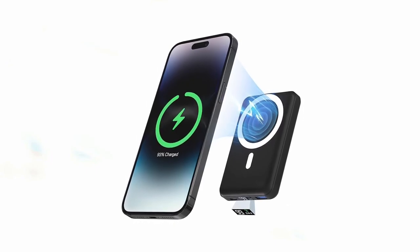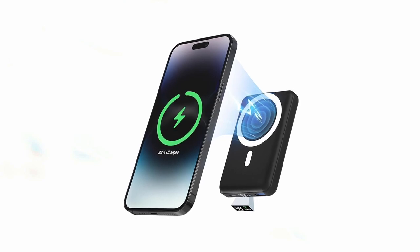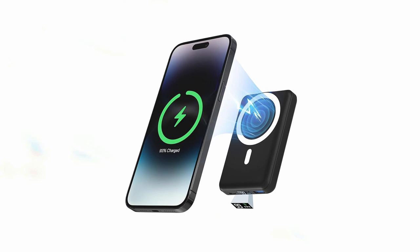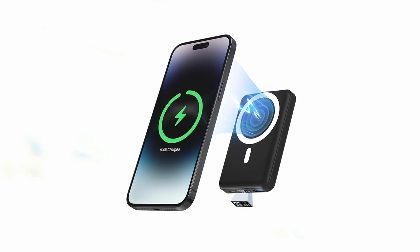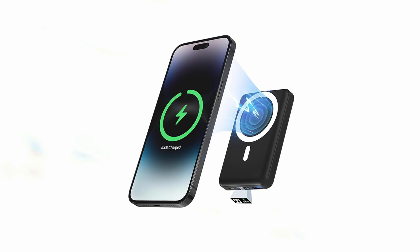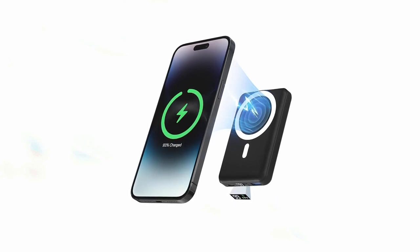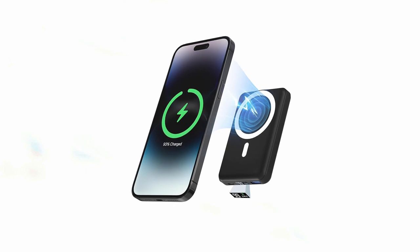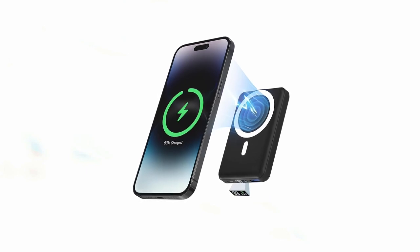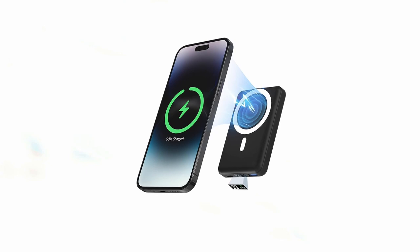Designed with the latest magnetic suction technology, the Poderoo snaps securely to your iPhone 16 Pro, ensuring hassle-free charging without the need for cables. Its compact size — 3.9 by 2.67 by 0.7 inches — and lightweight build make it easy to carry in your pocket or bag without obstructing your phone's camera. The LED display provides a clear battery-level indicator, while advanced safety features like temperature control and overcharge protection ensure safe use. Overall, the Poderoo MagSafe Battery Pack is an ideal portable power solution for keeping your iPhone 16 Pro and 16 Pro Max powered throughout the day.